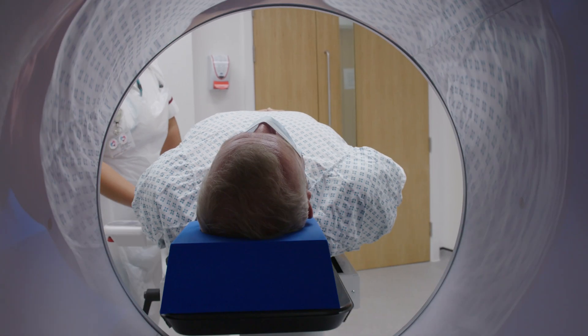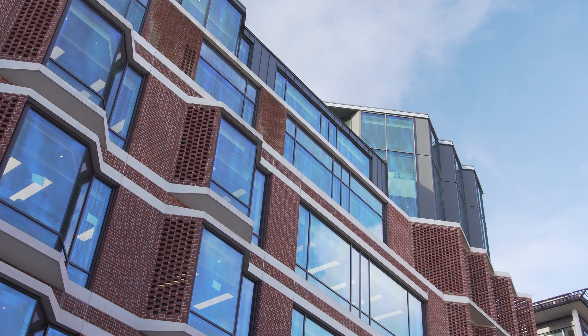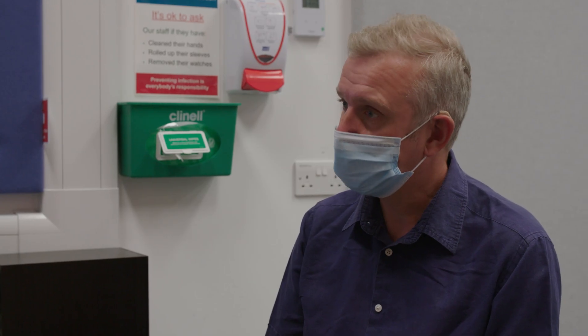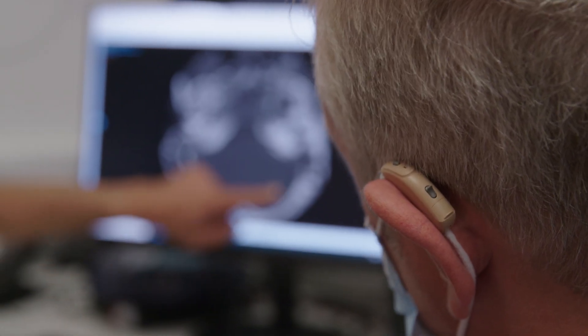We try to do all of the assessment on one day, but occasionally we need to do some additional tests and you may need to come back on another day. After you've completed your assessment, all the results will be discussed in a multidisciplinary team meeting and we come out with a recommendation — whether a cochlear implant would be suitable for you, or whether a different type of implant or simply adjusting your hearing aids might be the solution.